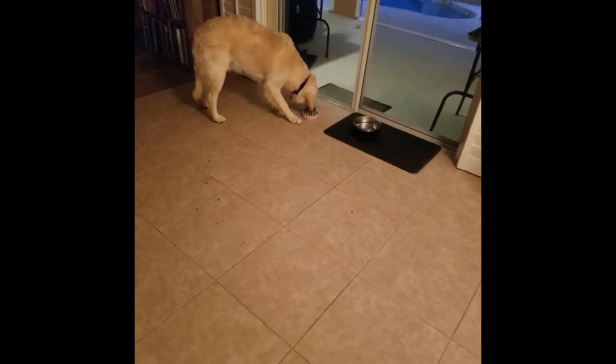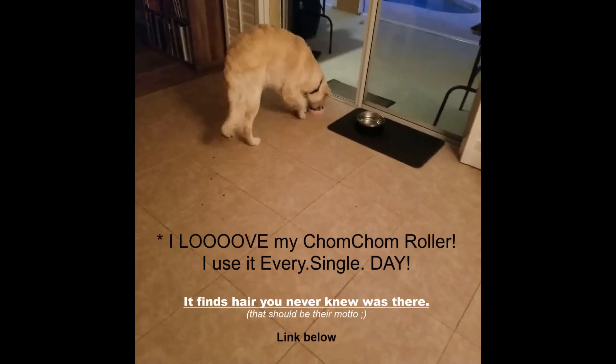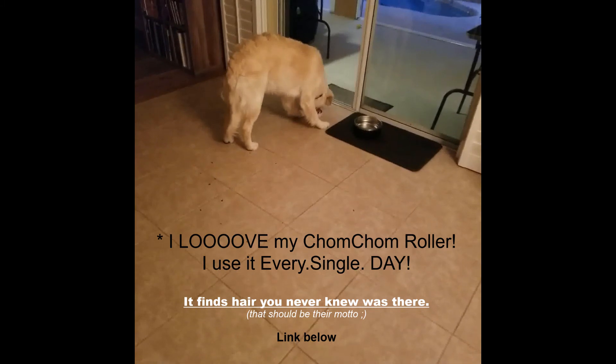It'll take him about 20 minutes to go through that, and during that time I can use my chum chum roller to get any excess overnight hair off the carpet or the bed. When he's done, no matter where I am in the house, he will come and find me to let me know, and then I can go check his bowl, get it clean, and we can start our day.